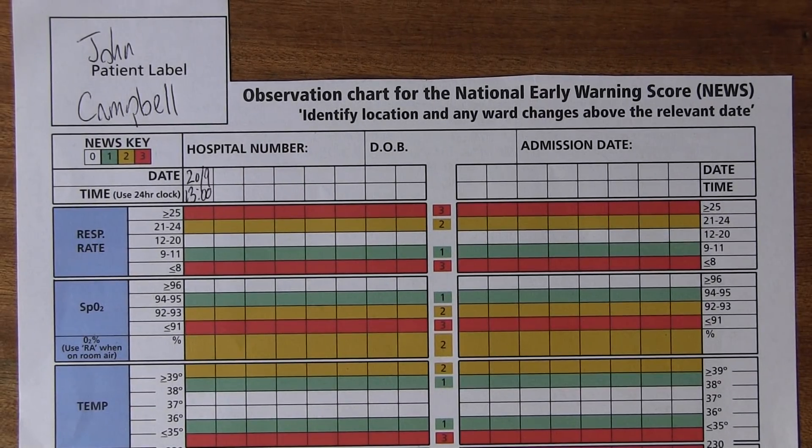I've been using the National Early Warning Score as a track and trigger system in hospital practice for some years now, so I thought I'd come back and give you an update of how it's working out for us practically.